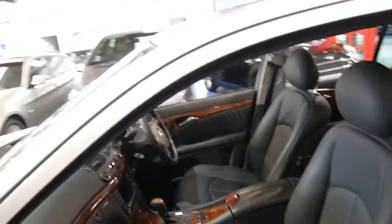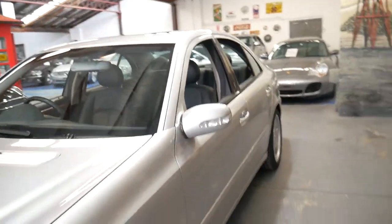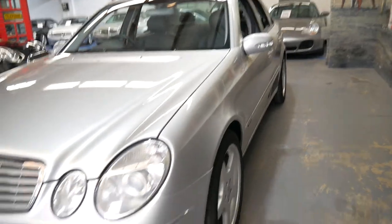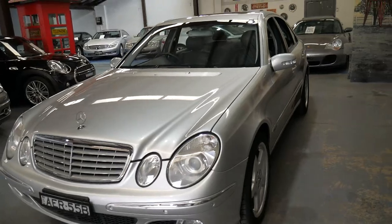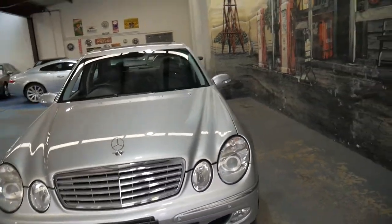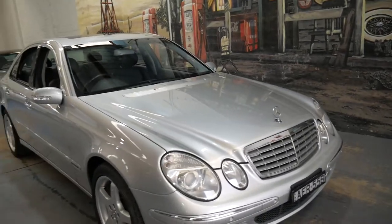In terms of power, don't worry — you've still got 225 kilowatts. This car looks like it's been garaged. The headlights are in very good condition, and the wheels are also in great condition. I think the 5-spoke AMG alloy wheels look fantastic.